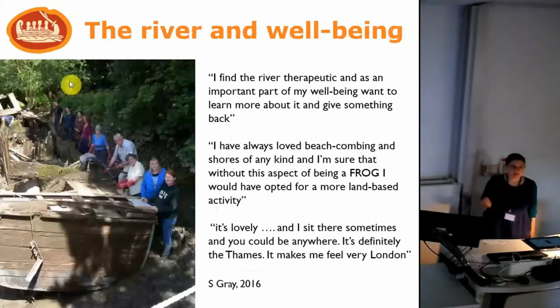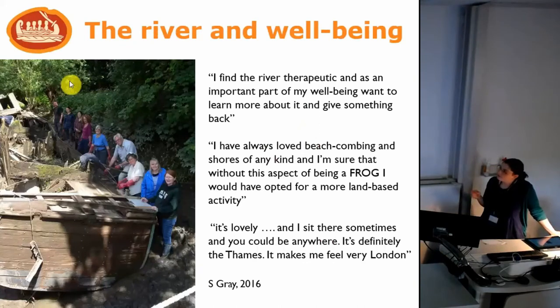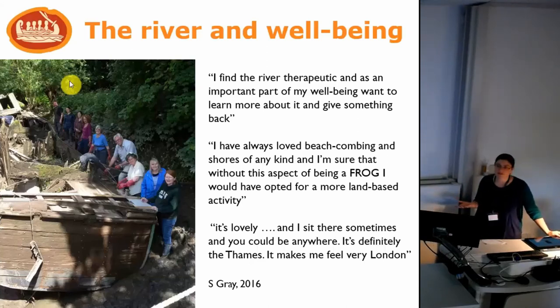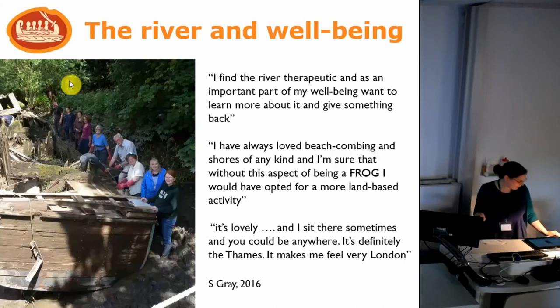This brings us back to the concept of therapeutic landscapes. Sally didn't specifically ask volunteers about the river and their relationship with the foreshore, but it came up in interviews and in freeform responses on her surveys. One volunteer said: 'I find the river therapeutic, it's an important part of my wellbeing and I want to learn more about it and give something back.' Another: 'I've always loved beachcombing and shores of any kind — I'm sure without this aspect of being a FROG I would have opted for a more land-based activity.' And: 'It's lovely. I sit there sometimes and you could be anywhere — it makes me feel very London.' These responses come up anecdotally all the time.